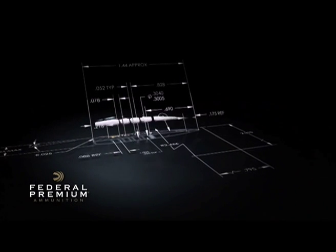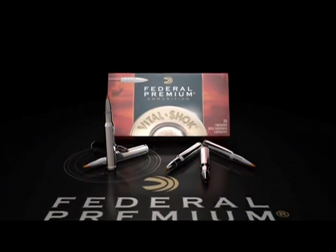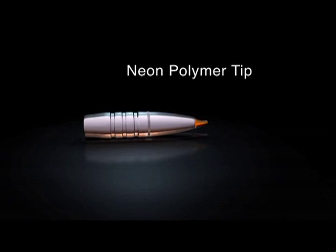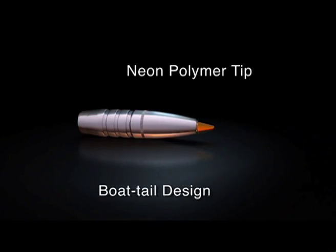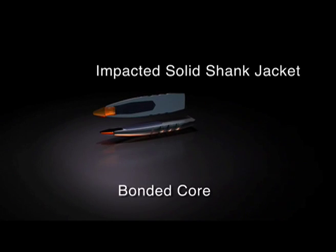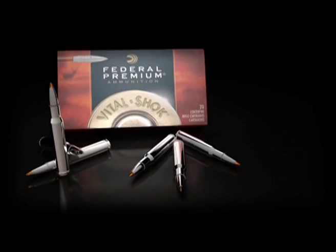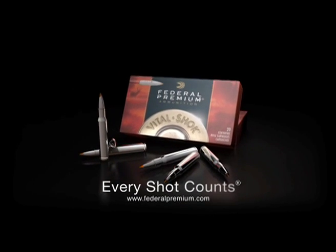What started on the drawing board became a trophy. Engineers at Federal Premium Ammunition designed the Trophy Bonded Tip bullet to deliver devastating, bone-crushing performance. With a translucent polymer tip and boat-tail design, it provides flatter trajectories and improved accuracy. A solid copper shank jacket and bonded core mean high weight retention and deep penetration. Trophy Bonded Tip from Federal Premium Ammunition — claim your trophy.